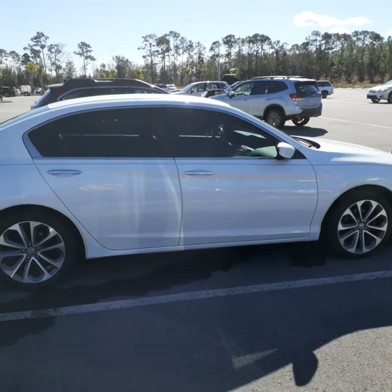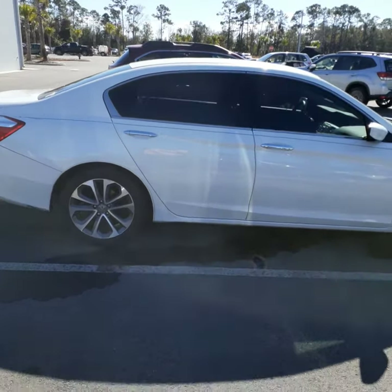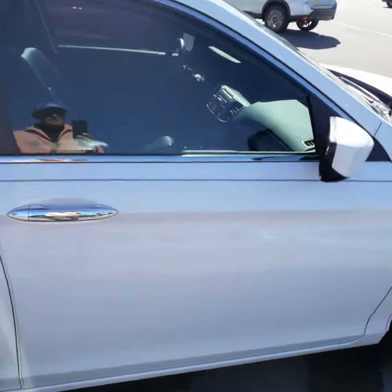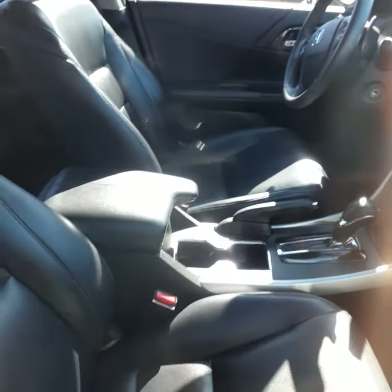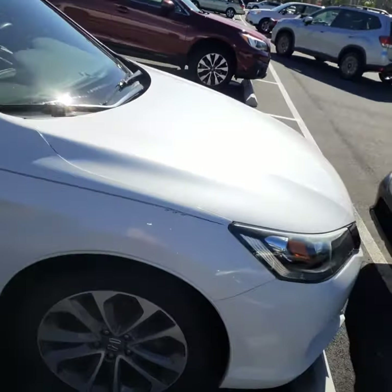Unfortunately, I can't get to the keys because they're locked in service, but the car is in extremely nice condition. It is white with the black leather interior. I'll see if I can show you anything of the interior here. Very nice condition, no rips or tears. Sorry for the lousy video you're going to get here, but the car is in very nice condition, as I said.